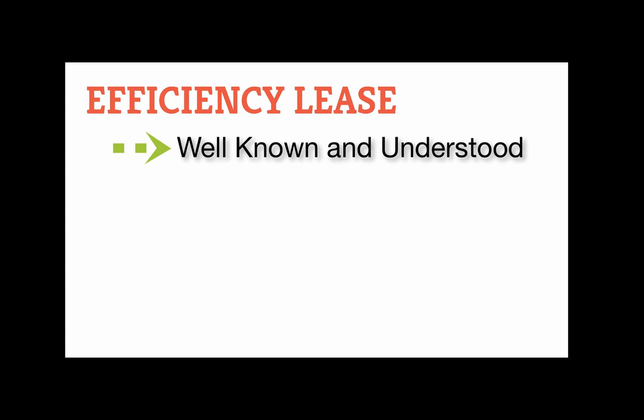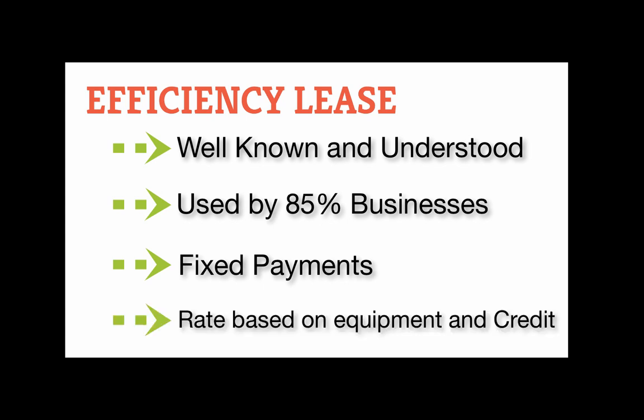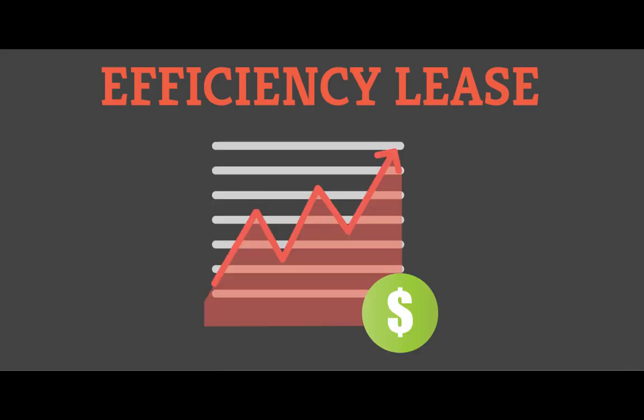An efficiency lease is a standard equipment lease that all CFOs and building owners know very well. In fact, in a recent survey by the Equipment Leasing and Finance Association, over 85% of businesses currently use equipment leasing. The efficiency lease is similar to a loan where the borrower pays a fixed amount over the term of the lease. The rate is based on the equipment and the creditworthiness of the borrower. Efficiency leases are ideal for small to medium-sized projects that range from the tens of thousands up to a million dollars, and usually have little complexity.